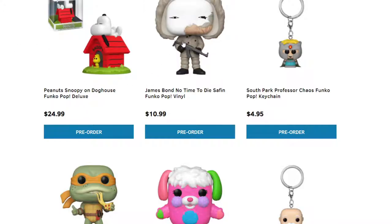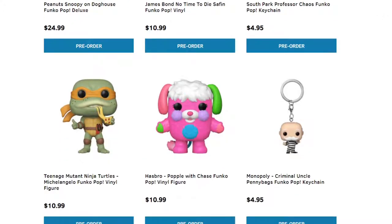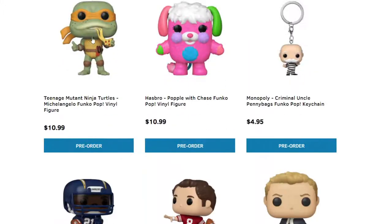We have 007 James Bond. I didn't really get into the James Bond movies, but I did play the game on N64. We have Butters — looks like Professor Chaos — a Funko keychain. If you guys like the keychains, there you go. We talked about the Teenage Mutant Ninja Turtle Pops that came out; I'll post that link down below for more in-depth on those.